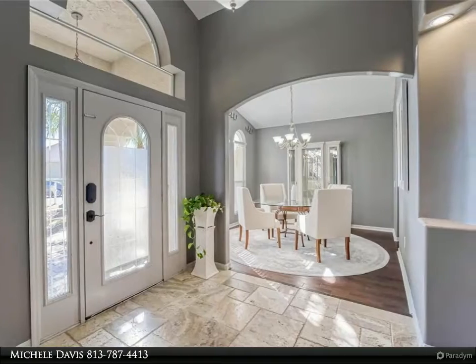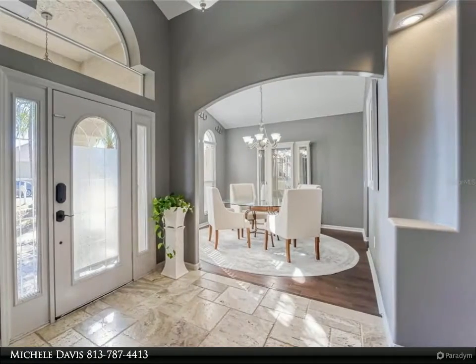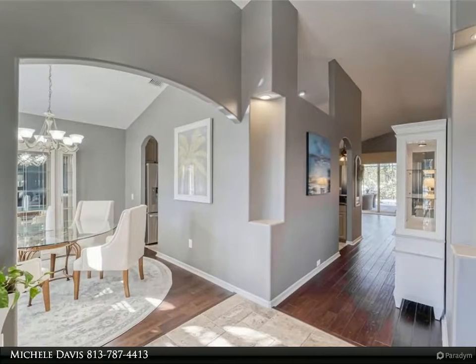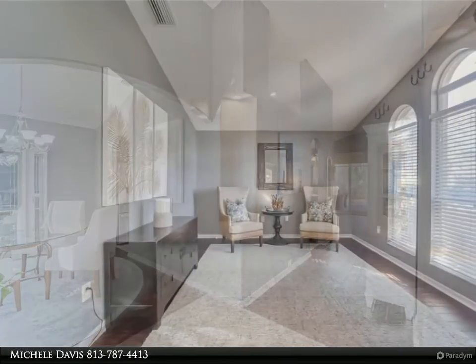The master bedroom is very spacious with doors that lead out to the pool area. The master bath is very modern and luxurious with dual shower heads, high-end fixtures, custom floor-to-ceiling tile with glass tile accents, and a frameless glass enclosure.